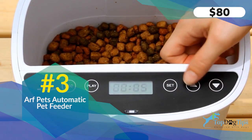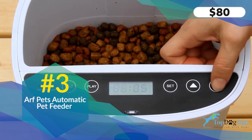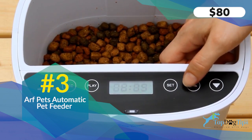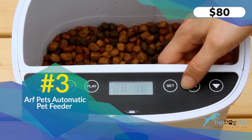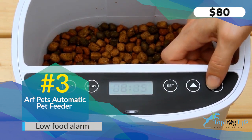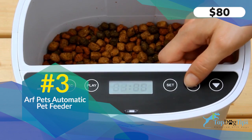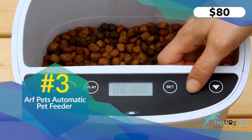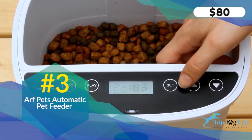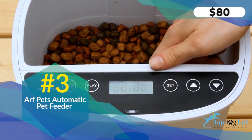All the buttons are very easy to use. When you hold the set button you can change the hour, then the minute — you can go up and down — very user-friendly. This is military time so if it's one in the afternoon you set it for 13 instead of one o'clock; that's a key feature to remember. Once you set the time it will ask you to set each meal — up to four meals, each from one tenth of a cup up to one cup per meal. You don't have to set four meals; you can set only two if you want.